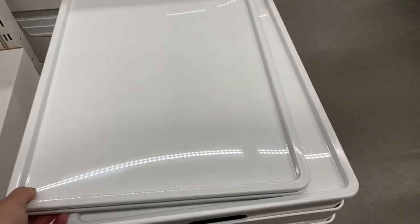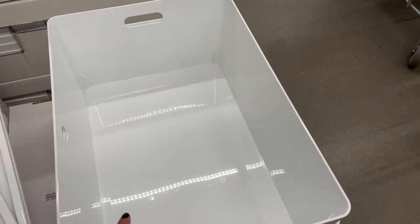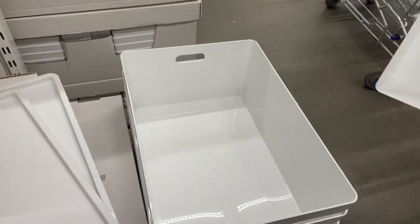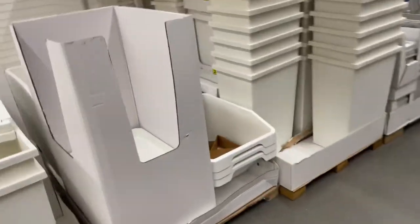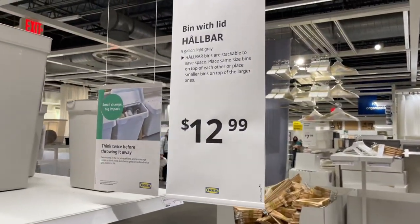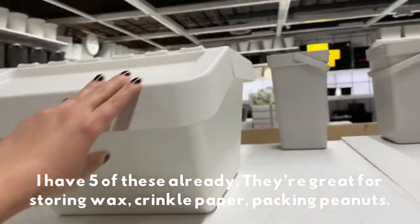I think these would be really good so I can put them underneath my table and store all of my lids. These are $14.99, but then this one, what I was gonna get, was $12.99. I have a whole bunch of these — they're so good for storing stuff.